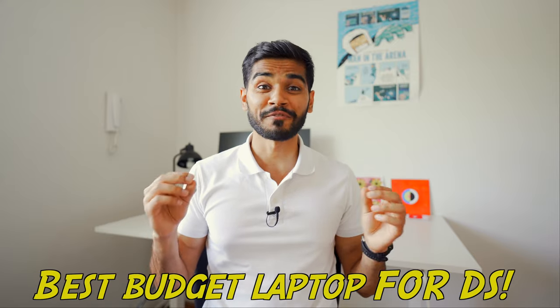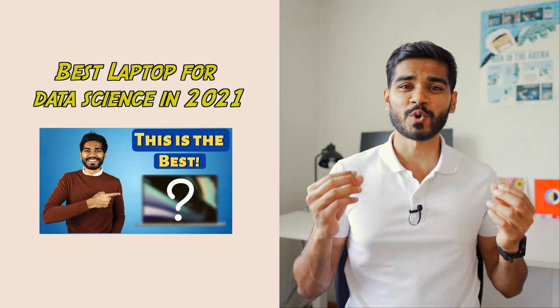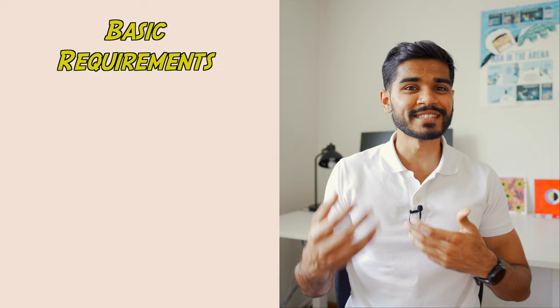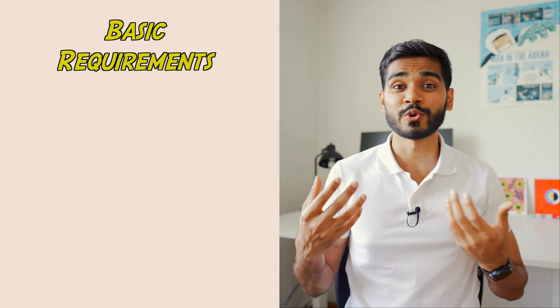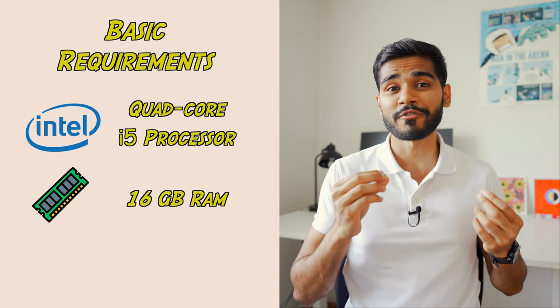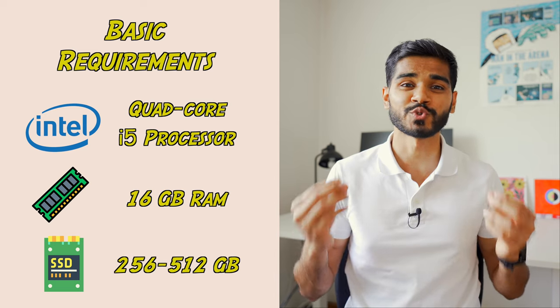Let's talk about the best budget laptop for data science in 2022. I'm Saman Veer and I'm a data scientist living in Sydney, Australia. In one of my earlier videos, I talked about the best laptop for data science in 2021, and in that video I covered some of the basic requirements of a data science laptop, which included having a quad-core i5 processor and at least 16 gigabytes of memory, and anywhere from 256 to 512 gigabytes in storage.